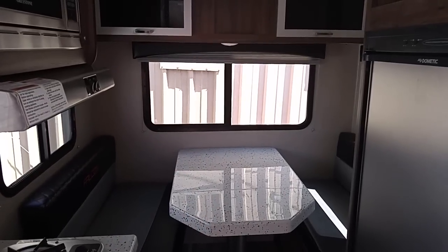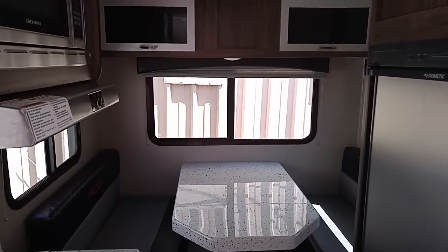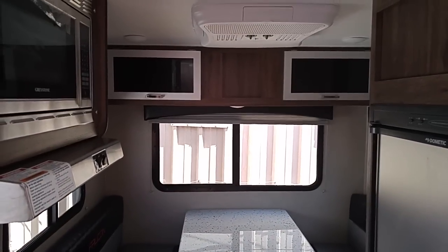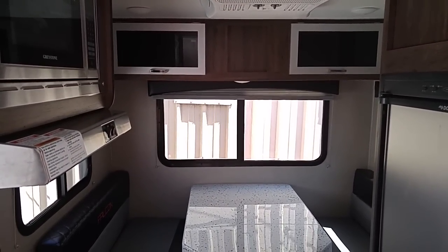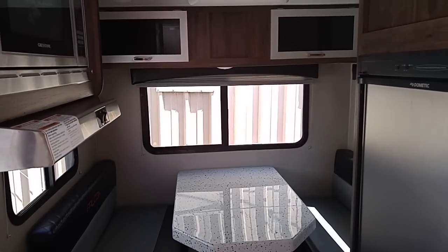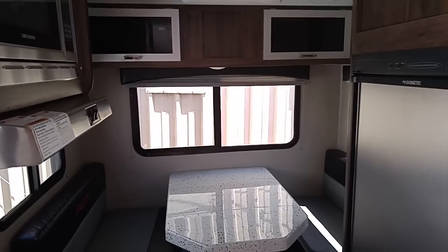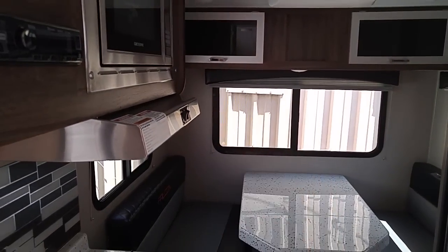Anyway guys, from Central Texas — thumbs up, carpe diem, adios, bye-bye. If you think about it, use the Amazon product links in the description of my videos, because I get a small commission and it doesn't cost you one penny. Drink plenty of water — three or four quarts a day. Stretch, walk, take deep breaths — breathe in deep, breathe out slowly; that relieves stress. Think good thoughts, think positive. Don't let negative Nancy or negative Ned get in your head. Stand guard at the door of your mind. Adios from Central Texas, bye-bye.